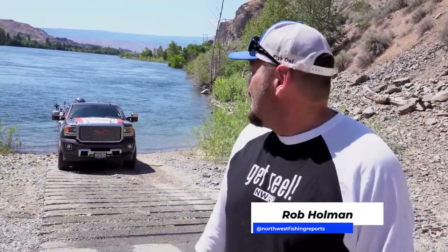Hey everybody, it's Rob Holman with Northwest Fishing Reports, thanks for watching. We're getting ready to go out with Austin Mosier of Austin's Northwest Adventures. We're chasing sockeye in the upper Columbia and the city of Wenatchee in central Washington. Keep watching, it's going to be a fun show.